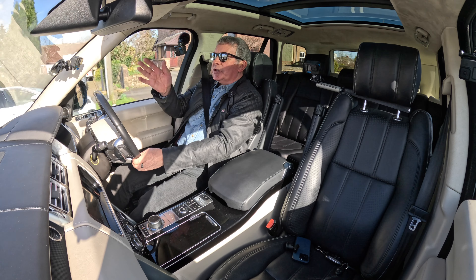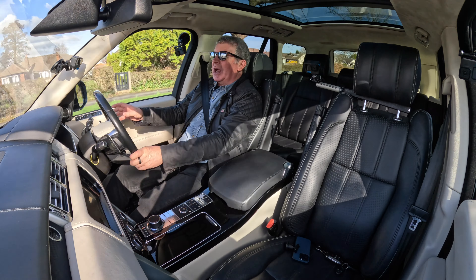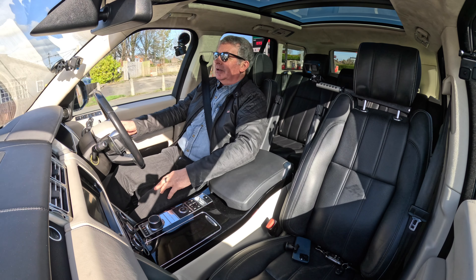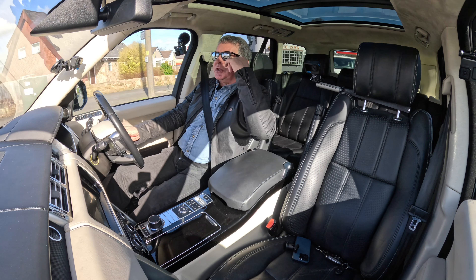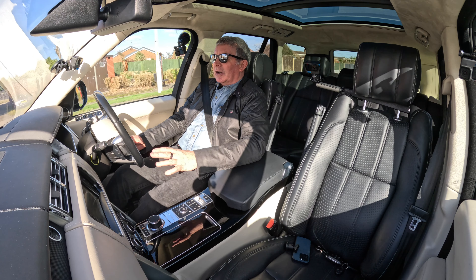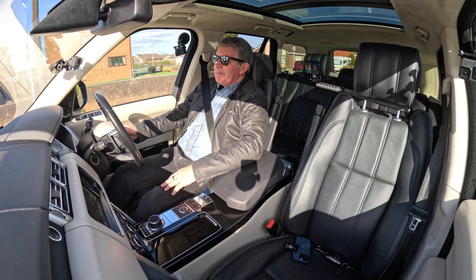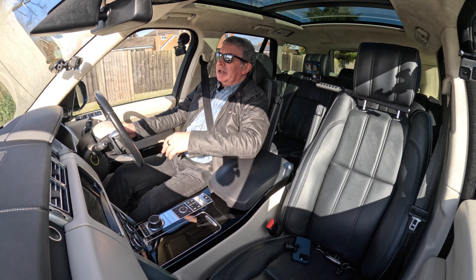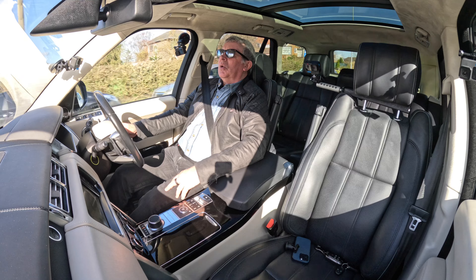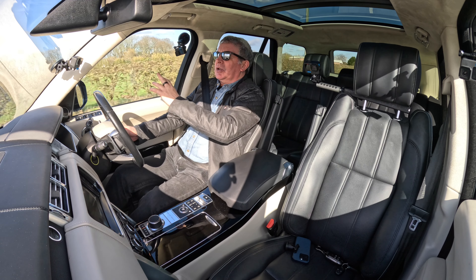It's got a deployable tow bar — deploy that from the switches at the back. Going onto the cameras, you've got extra features: climate, eco data, cameras. On the tow bar camera setting you can set it for whatever you've got on the back — horsebox, caravan, whatever. Special views: junction view — reversing out coming forward so you can see what's coming when you just stick your nose out.